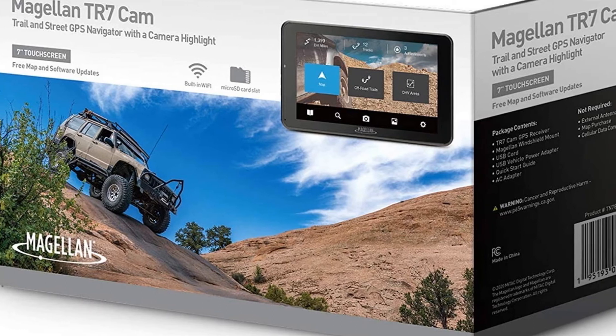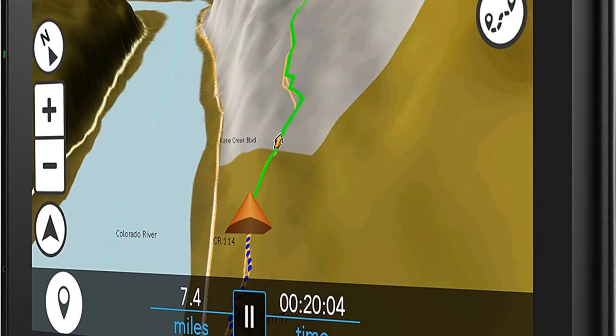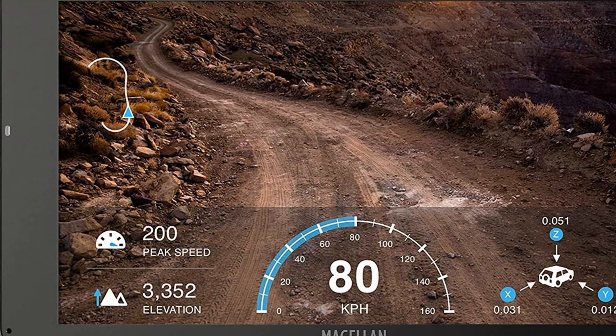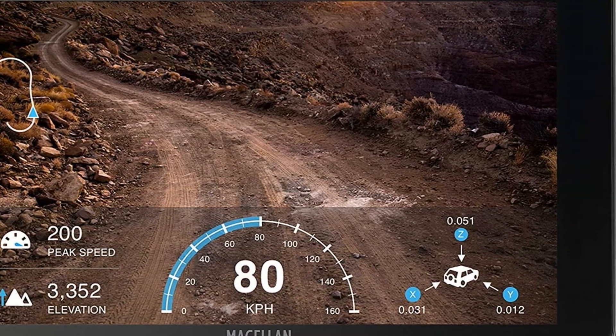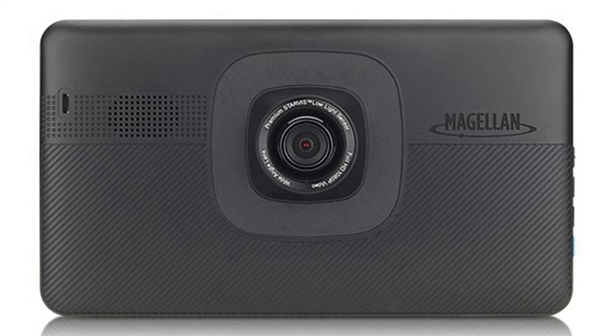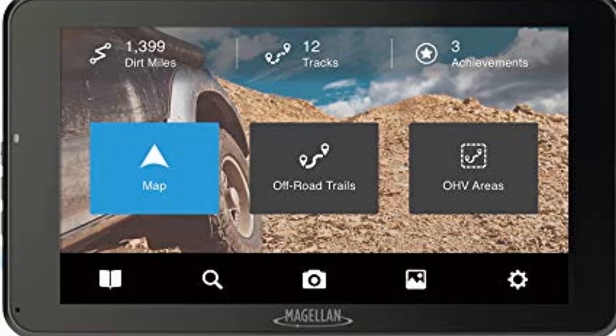Number four: Magellan TR7 Trail and Street GPS Navigator. If you're looking for an off-roading GPS device that offers a wealth of high-tech features, the Magellan TR7 is both a turn-by-turn navigation device and a camera, plus a smartphone accessory. This capable device offers both street mapping and navigation and trail mapping, providing you with more than 100,000 trails for everything from ATVs to snowmobiles.